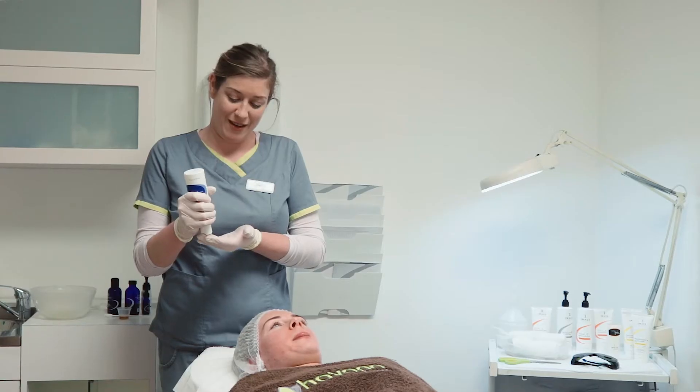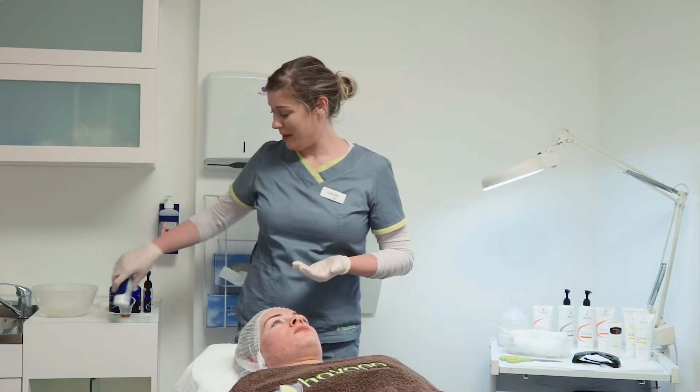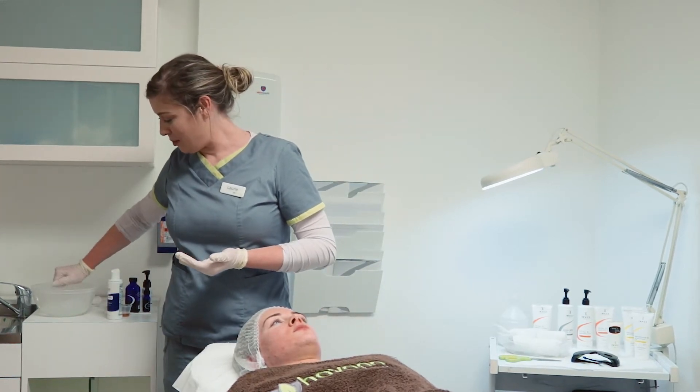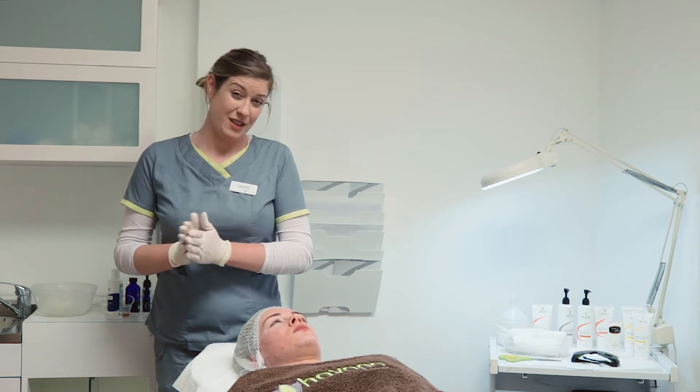My name is Laurie, I'm one of the co-founders of Havana Therapy, and I'm going to be performing Rebecca's treatment today. It's the Acne Lift, which is essentially a peel, and its function is to resurface the skin.